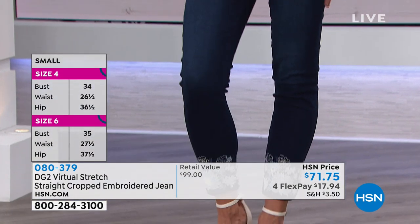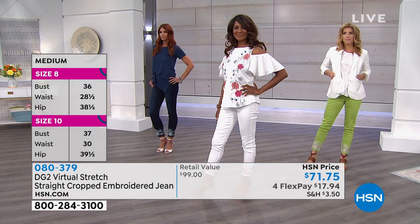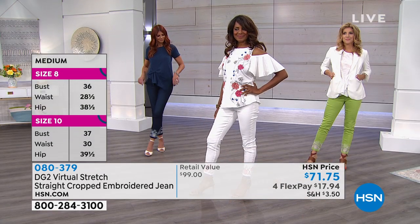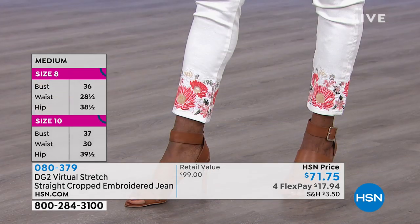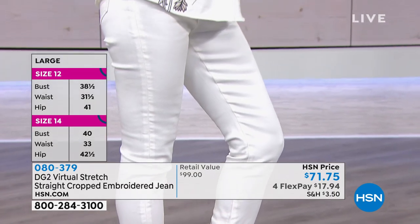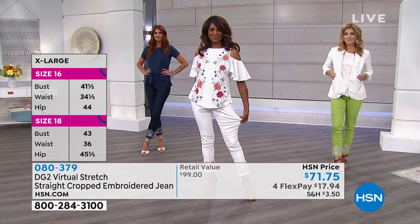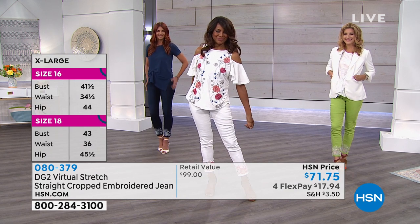We have two through 16, and then we have 16W through 24W. And don't forget, we even have the length options: 24 inches in petite, 26 inches in average, 28 inches in the tall. So maybe for you, one of those lengths is your full inseam and you can wear this as a regular jean. That's the beauty if you're petite — you have just so many options.